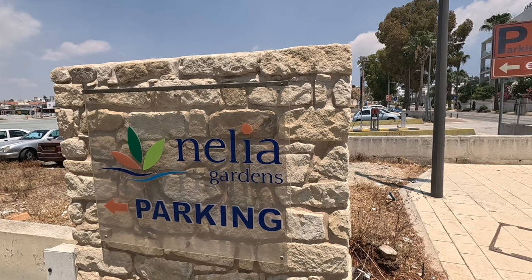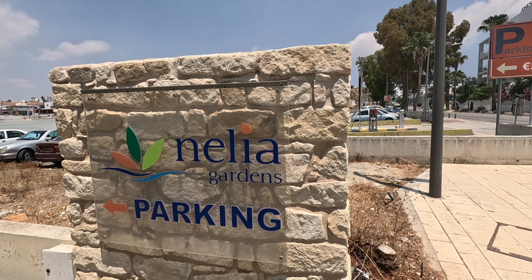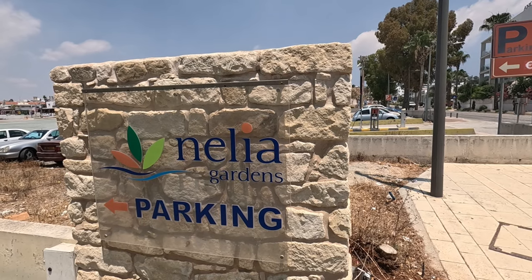Hi guys, George from Cyprus Insights. Today I'm in Ayia Napa. I'm going to visit Nelia Gardens.